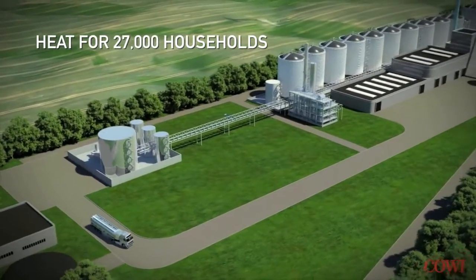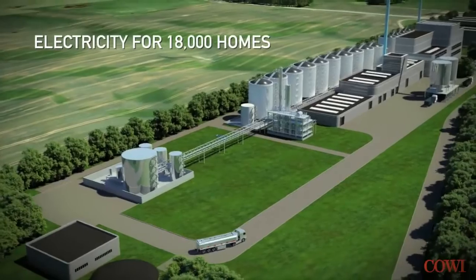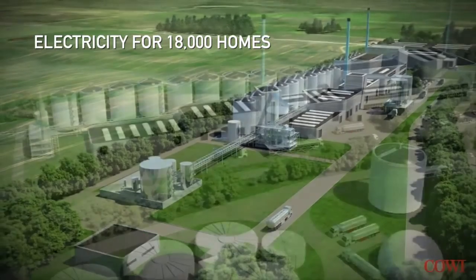The refinery will be able to heat up 27,000 households and produce electricity for nearly 18,000 homes.